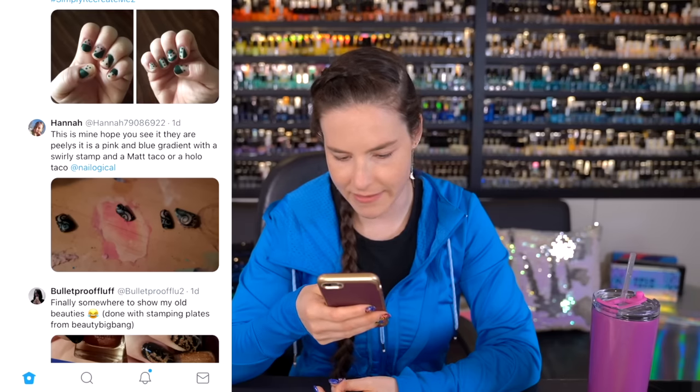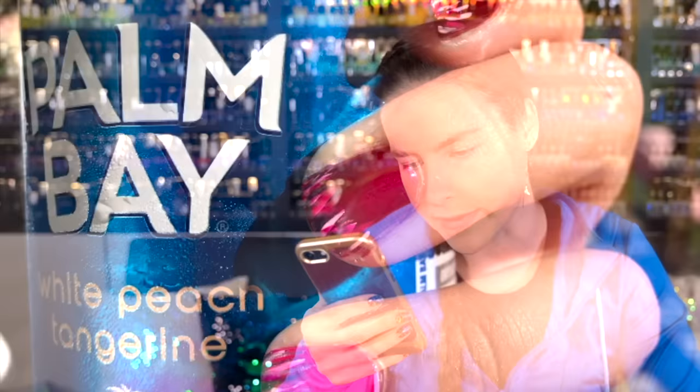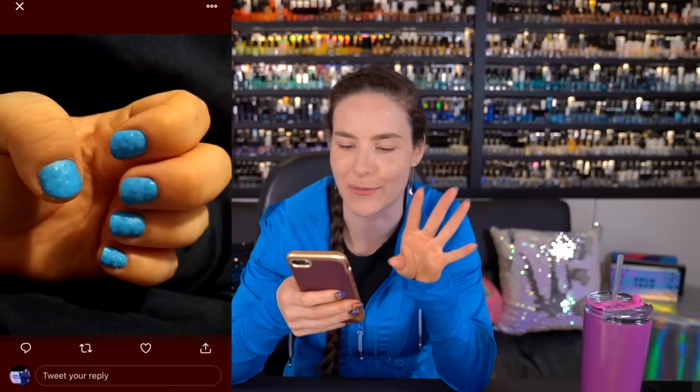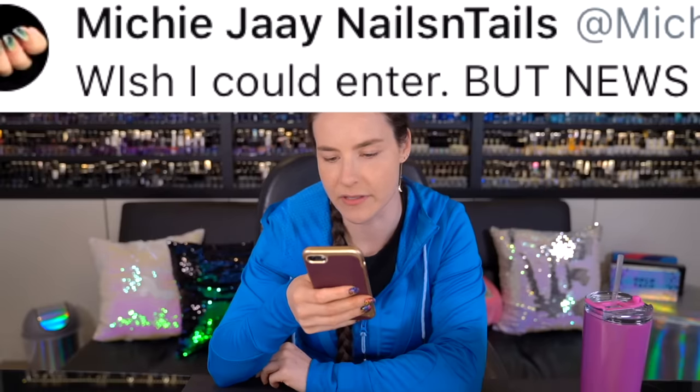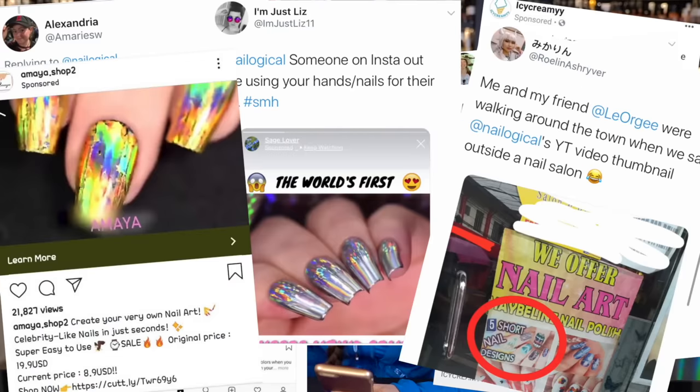'This is mine. Hope you see it — they are Peelys, pink and blue gradient.' It's just a picture of her Peelys. Illuminati — yeah, the waterfall stroke technique. I've done that many years ago, but you know what I'm mostly focused on? That wet peach tangerine sparkling vodka beverage. 'I may be in the Nub Club but it's the longest they've been in a while. I followed your raindrop nail technique.' I see a lot of you guys doing raindrop nails and referring to it as my technique — I'm pretty sure I didn't come up with that, but it is a really fun technique. 'Some brands stole your world's first chrome polish video footage to advertise their metallic polish.' Sadly I know brands often steal my content to advertise products I never use. I appreciate you guys shouting them out to me — maybe I'll make a video shaming products that used my footage without permission.